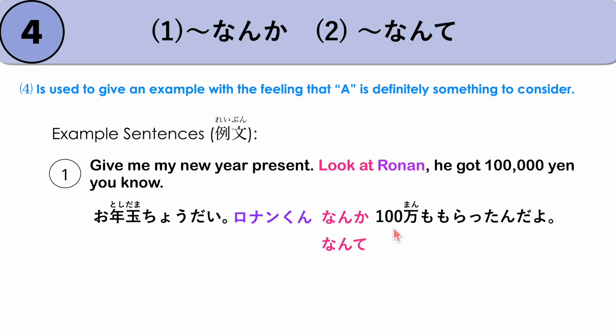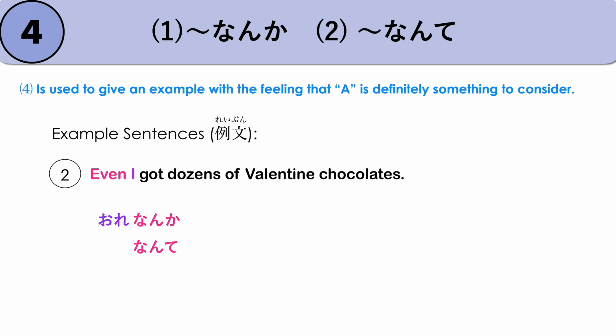Another example: 'Even I got dozens of Valentine chocolates.' ORE NANKA — we can use ORE if it's a male talking — ORE NANKA VALENTINE CHOCO NANZUKKO MO MORATTA YO. We can also use NANTE here: ORE NANTE VALENTINE CHOCO NANZUKKO MO MORATTA YO. 'Even I got dozens of Valentine chocolates.'